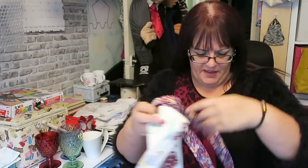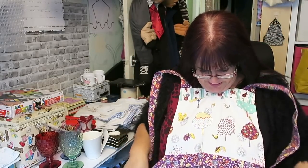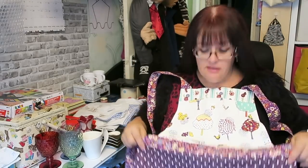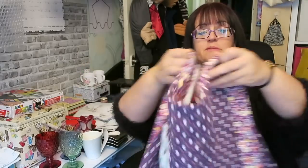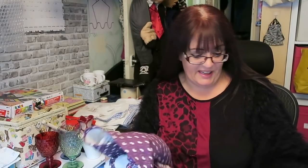I was excited when I found this because I didn't even know that Portmeirion did clothing — well, it's an apron, so I suppose it's kitchenware really. However, there doesn't seem to be as much resale value as I thought. It was two pounds and I might get seven to ten if I'm lucky, so that wasn't the excitement I thought it would be.